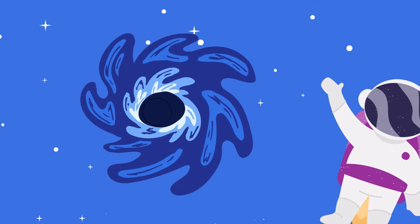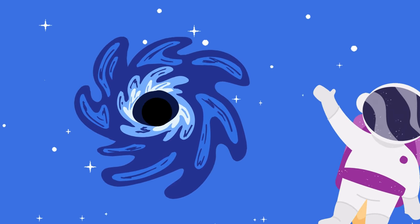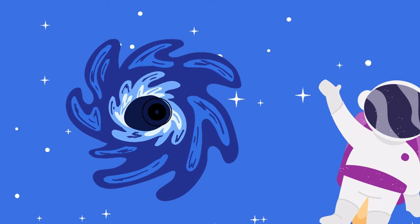The other one is the black hole. Black holes are like vacuum cleaners in space, but much cooler. They're super-duper strong and pull everything close to them. Even light can't escape from a black hole.